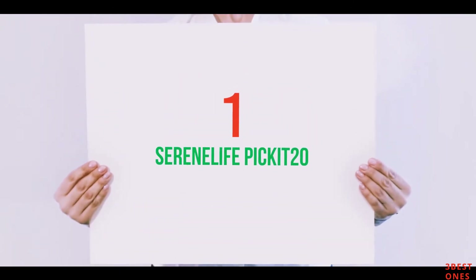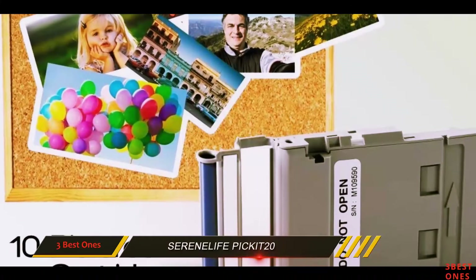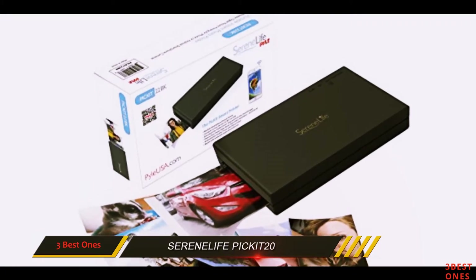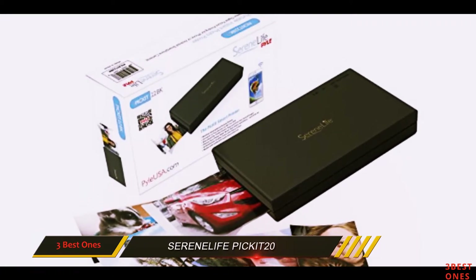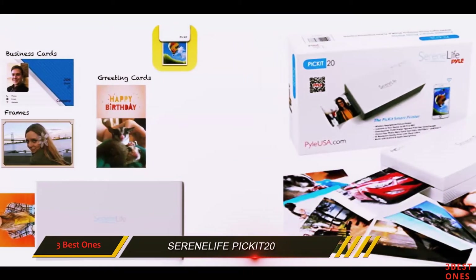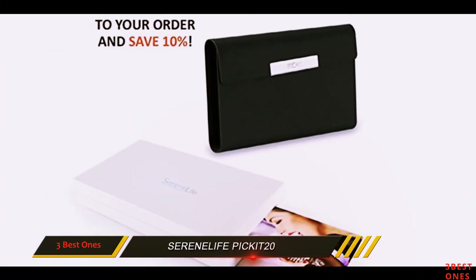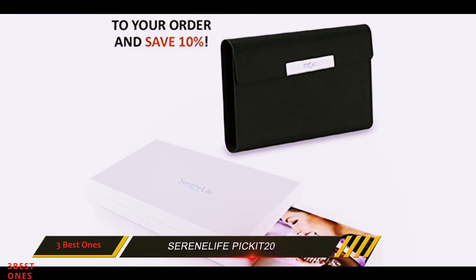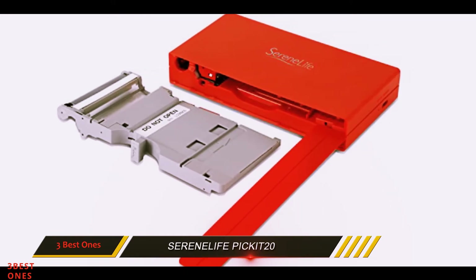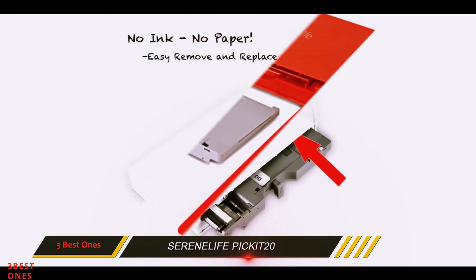And number 1 on this list: the Seren Life PIZKIT20. This portable printer comes in a compact design and is capable of producing 291 DPI glossy images. It uses no paper and no ink, but special self-contained cartridges which are enough for 10 prints and are simple to change. If you're a little hesitant about the price of this printer, it's becoming pretty clear that this model is loaded with great features that justify the expense.